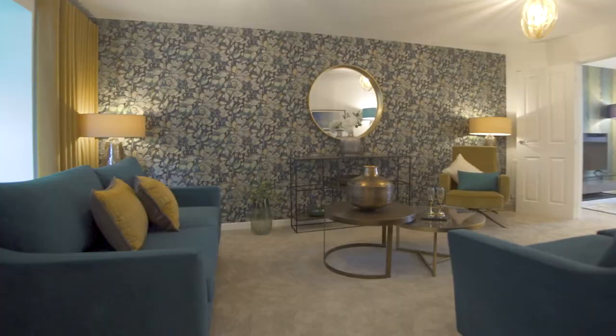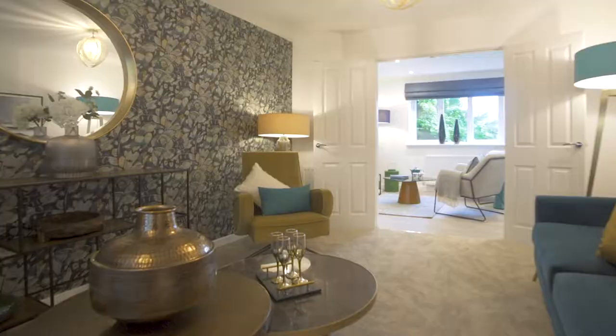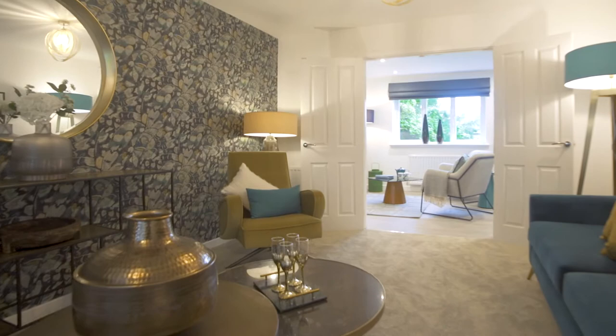Hello, welcome to the Pringle Show Home. Let me show you around. The stylish lounge features a bay window with double doors through to the kitchen dining area. It's the perfect place to relax.